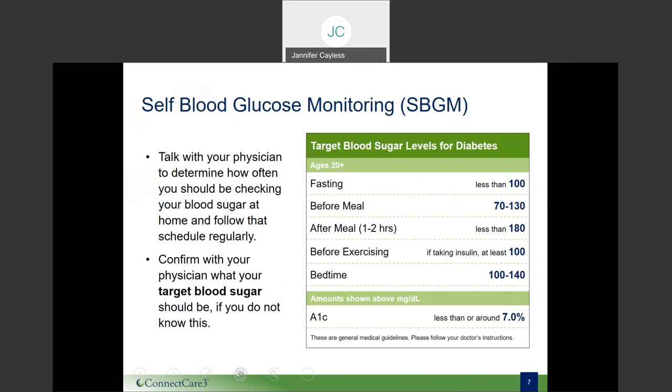You have also most likely noticed that blood glucose increases in response to stress and infections. Your doctor may have instructed you to check your blood sugar at several different times throughout the day. It is important to check these levels as directed by your doctor, as well as to log the results. When you log your results and take them to your appointments, you and your provider will have a clear picture of your body's response to your diabetes care plan.